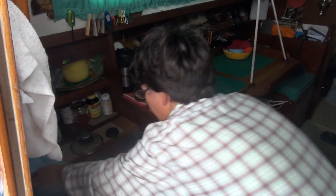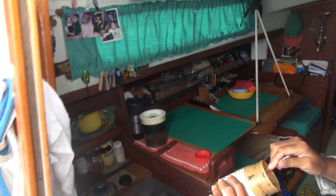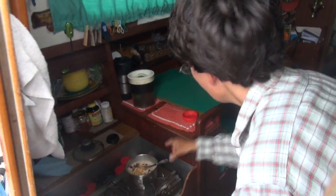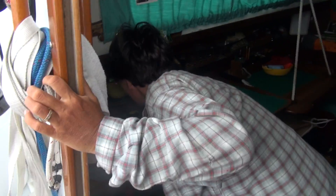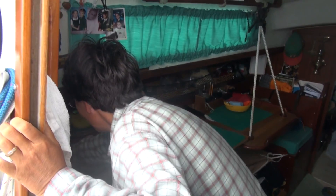So, peanut butter — the old boaters' standby. Somebody asked me once, why is it that every boat I go on has a great big jar of peanut butter? And I had one too. I had one of those huge jars of Skippy. Because worst case, you can always eat peanut butter out of the jar. That's an old standby of mine. I've done that for years, since I was a kid.